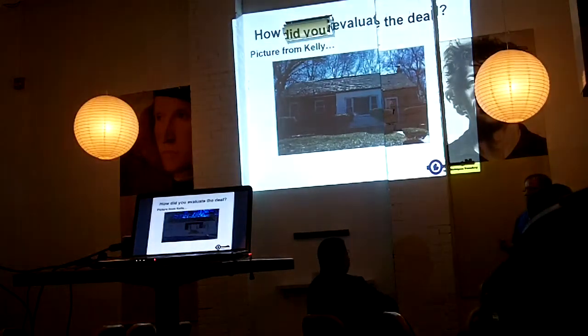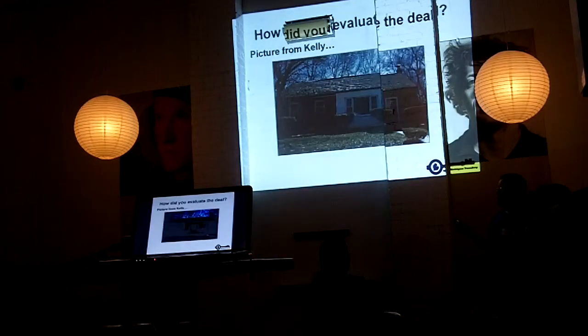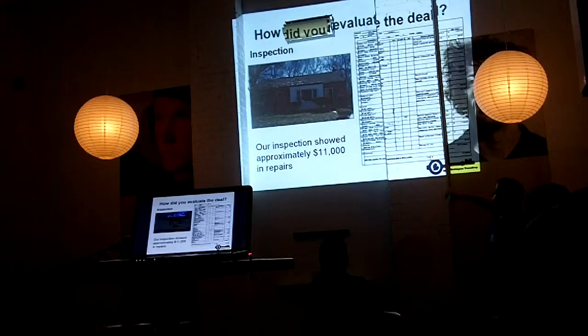She went through the house and we did our inspection. We've got a standard inspection sheet — printouts that you take with you. You go through the house systematically and fill everything out. And we came up with a budget of around $11,000. This is after a 10-minute analysis on my end and Kelly spent about a half hour at the house. And you've got a full business case for this property.